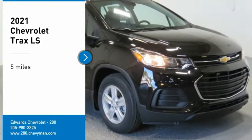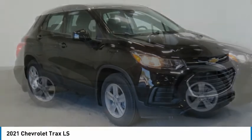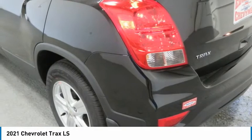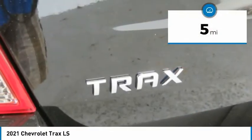Take a ride in the 2021 Chevrolet Trax. The Trax is tiny on the outside, but remarkably spacious within. It comes with clean and modern interiors. This vehicle has less than 100 miles.